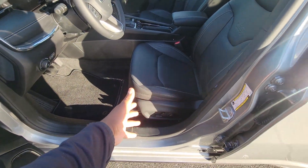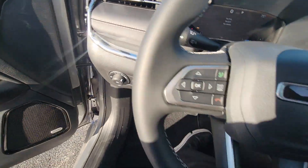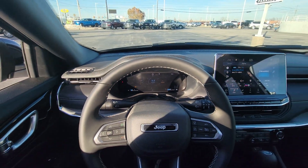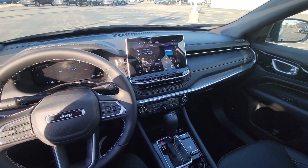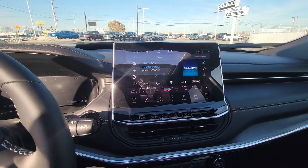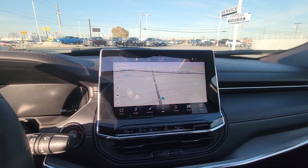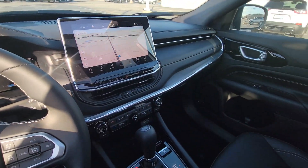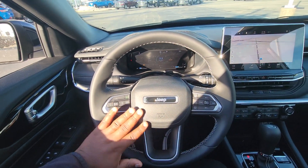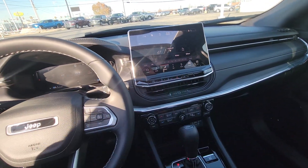12-way adjustable power seat with lumbar support — and these seats are very comfortable, by the way. Check out the cabin. Premium leather-wrapped steering wheel. You're also going to have Sirius XM, heated seats, and a heated steering wheel as well.